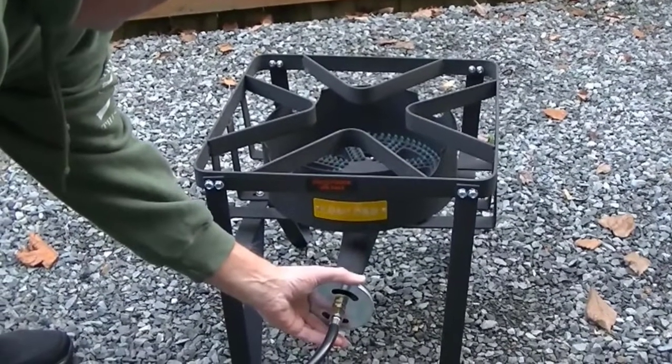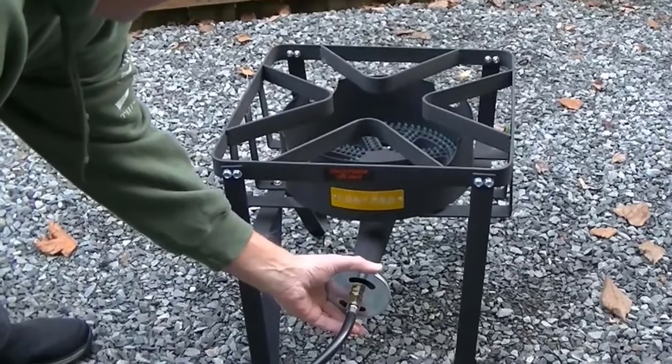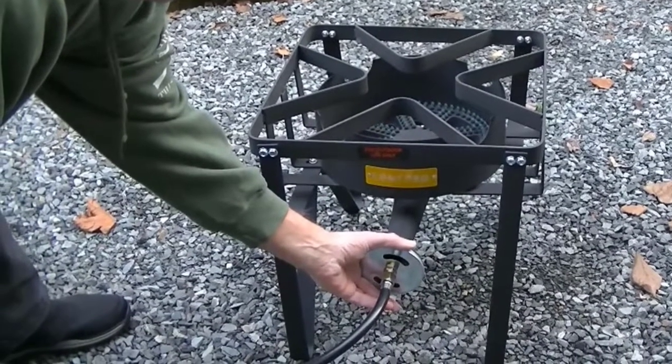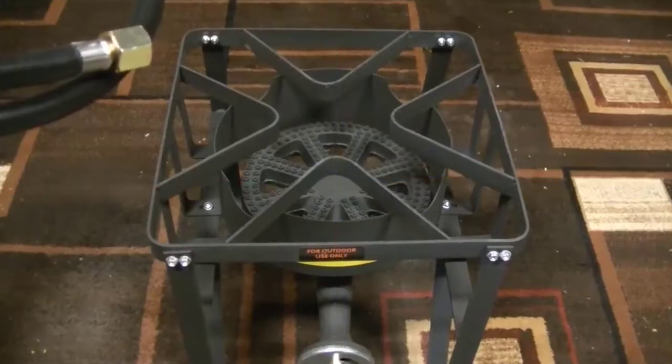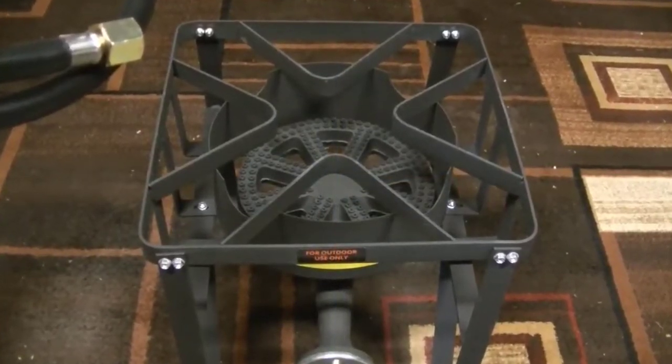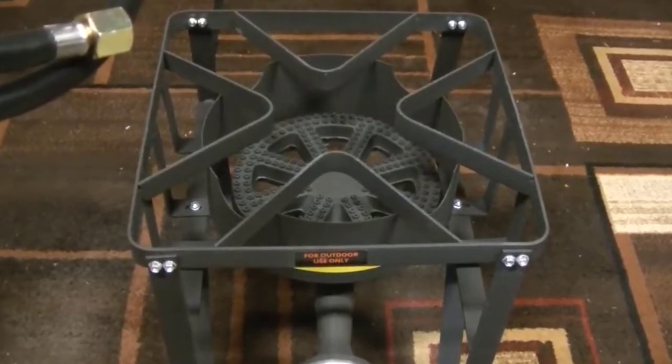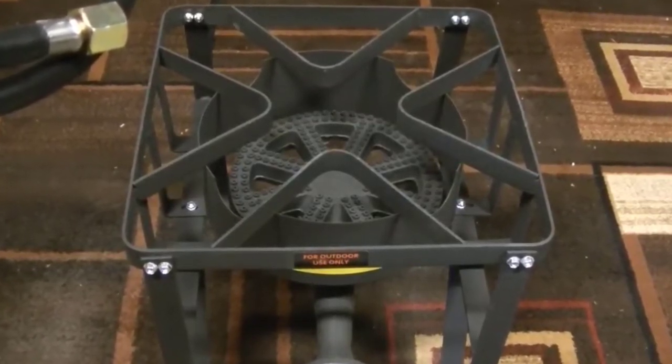The burner is made from cast iron with a waterproof coating. It's not that difficult to carry around as it has detachable legs, which are also perfect for easy storage. The burner is also great if you make apple juice or brew beer — it can handle large pots filled with liquid with ease.